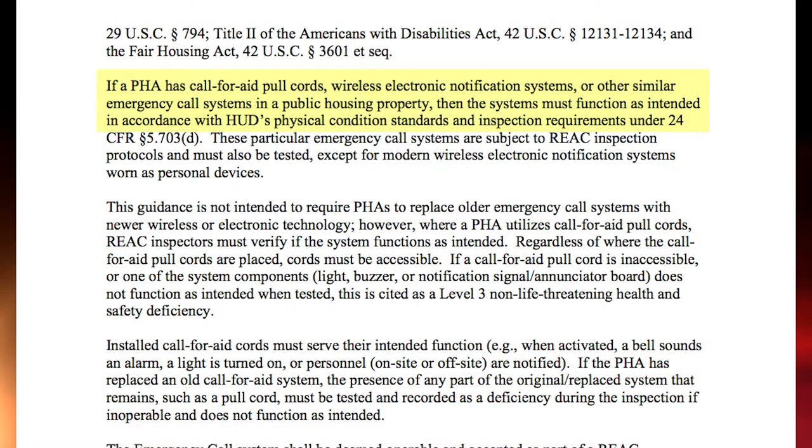However, if you have one of the older systems — the pull cord systems or any of those other systems mentioned — and the system still exists within your building or units, then the system must function as it's intended to function according to HUD's physical condition standards. It has to operate as it was meant to operate.